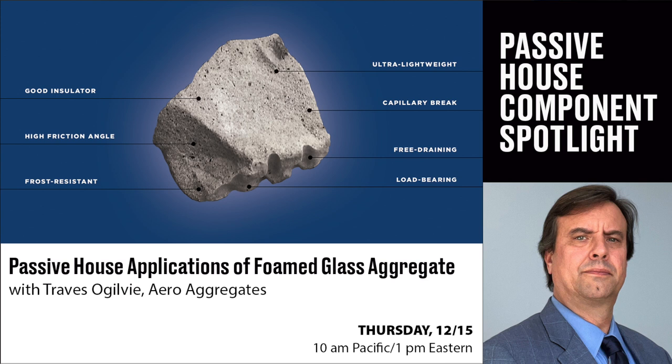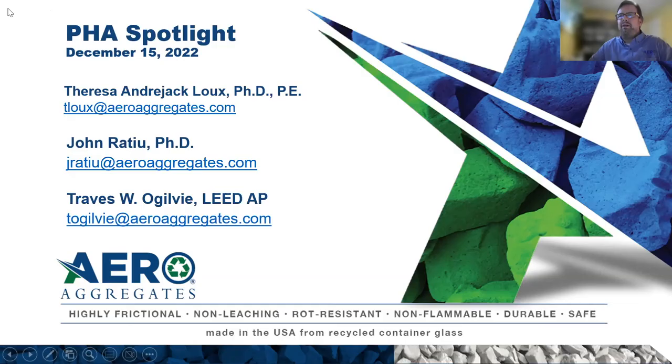Thanks for having us today. I want to introduce myself and the team at Aero. Teresa is our Chief Technical Officer — she's been with the company since day one and has been instrumental in bringing foam glass aggregate into the U.S. construction market. She's our lead technical officer and knows everything there is to know about foam glass aggregate. Teresa and John will both be on the call to answer questions. John is a Technical Sales Manager based in Orlando, Florida.